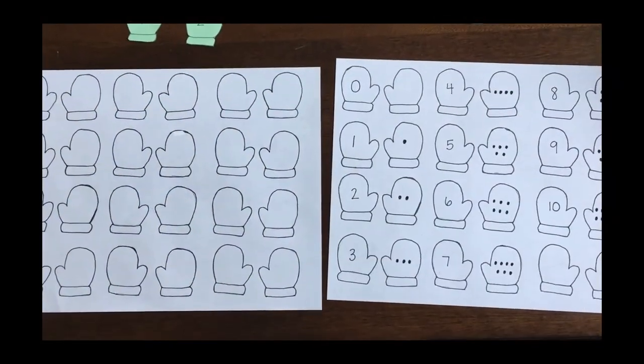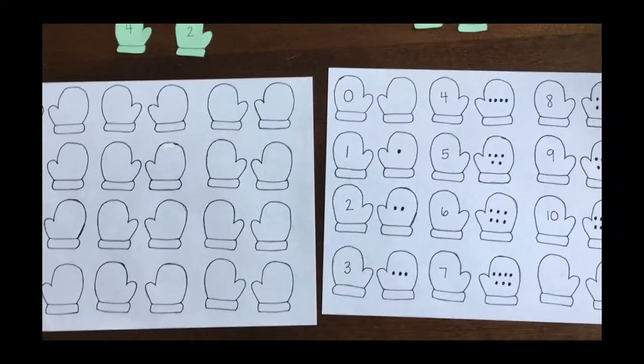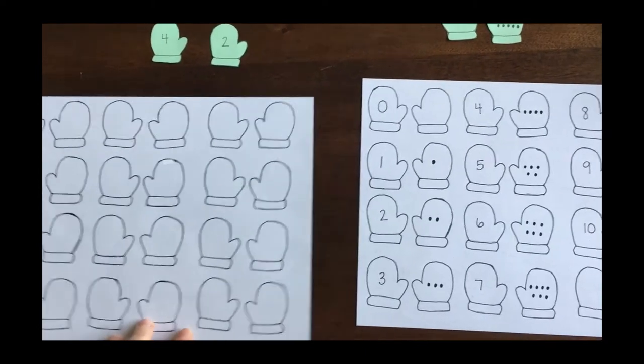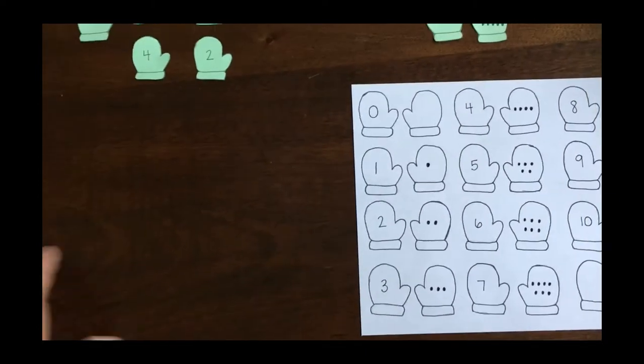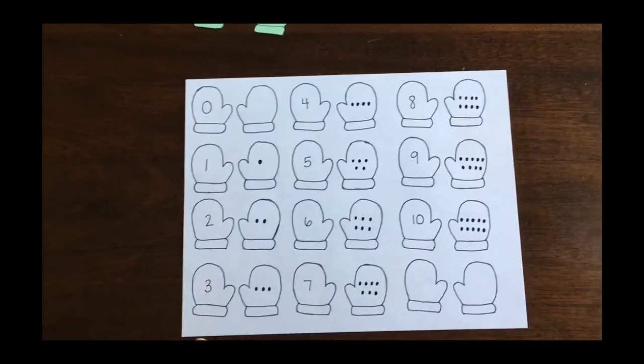Our activity today is a matching mitten activity. Both of these printables are available on our Facebook page below today's storytime video, so go ahead and print those out. You can print them on regular printer paper, or if you want something sturdier like card stock, you could do that too.